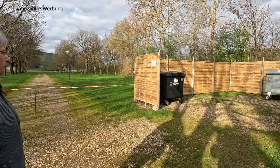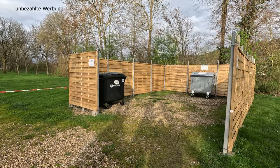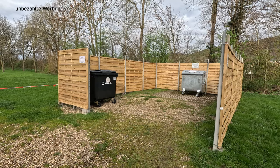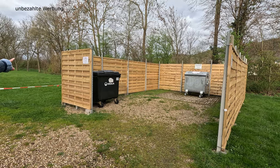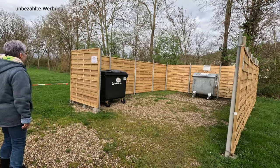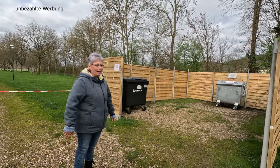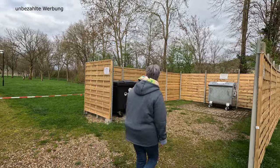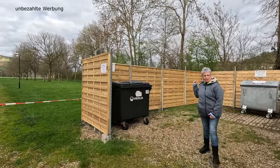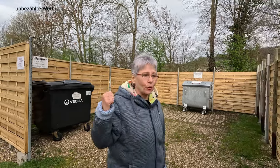Vorne haben wir die Restmüllentsorgung, die sich auf einen Altpapier- und einen Restmüllcontainer beschränkt. Der Altglascontainer befindet sich vorne auf der Straße. Alles andere an Entsorgung, Versorgung, Duschen, WC und Anmeldung befindet sich wieder vor der Schranke. Am Einfahrtsbereich gibt es noch einen Altkleider- und Altglascontainer. Den Müllbereich werden wir euch nochmal in Kombination mit der Entsorgung zeigen.